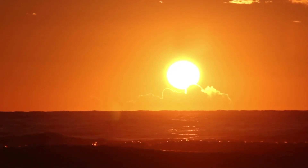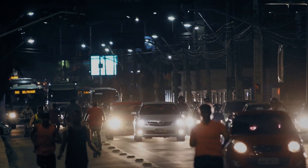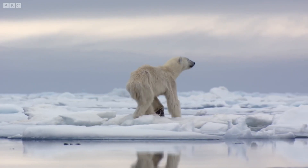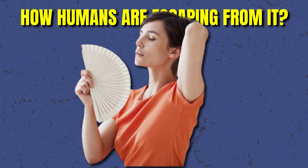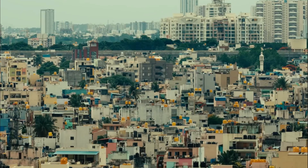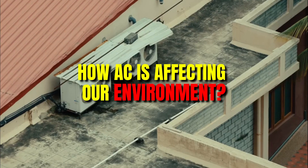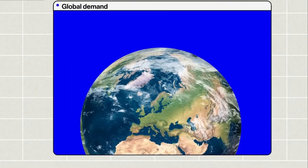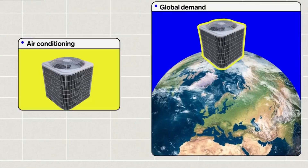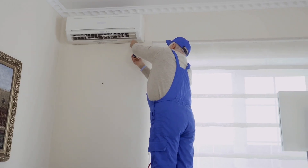We all know that the temperature is rising, all thanks to global warming. It affects human habitats as much as the polar bears. How are humans escaping from it? By installing as many air conditioners as they can. Have you ever given any thought to how AC is affecting our environment? Most people do not know that they are contributing to environmental poisoning, and others who do know believe AC is their only option.